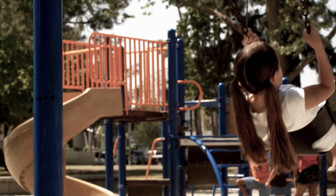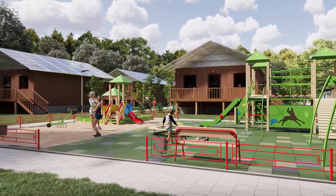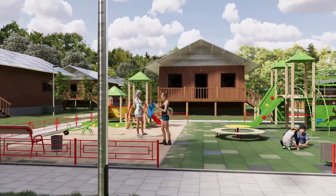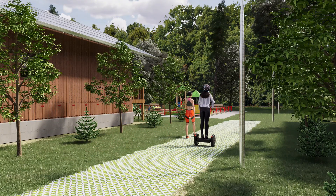Heavily urbanized regions have too few children. Re-ruralization and a family-friendly environment help against this. We need to focus on solving many problems at once and use synergy to save resources.